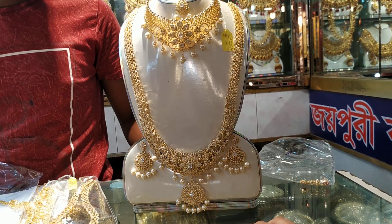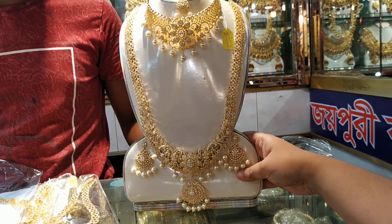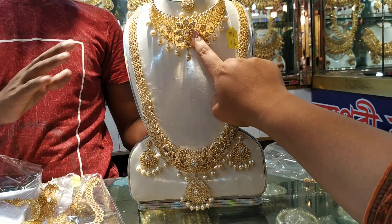Hello everyone! What's up? This is a Daman Cutter — a complete necklace set. I will show you what the first set includes. The set is a good one.